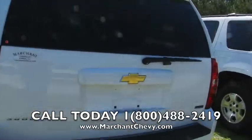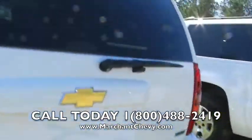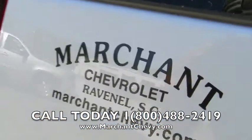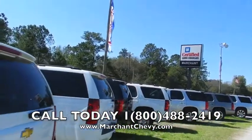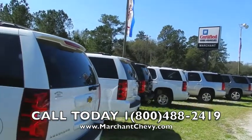Come out here and see us again — we're right here in Ravenel, South Carolina. Go to MarchantChevy.com for more detailed information. We're only 15 minutes south. We have a great selection of Suburbans out here, as you can see. We'll talk to you soon.